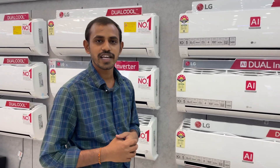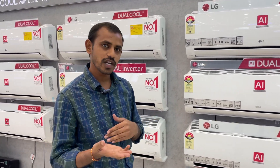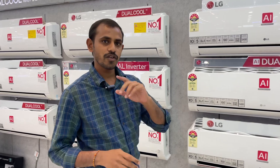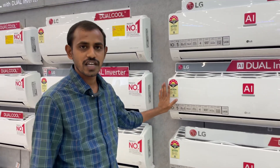Hi sir, my name is Zanil Kumar. This is a 1.5 ton LG AC. Let me explain the features and benefits. The main advantage of this model is the 1.5 ton 5-star inverter.